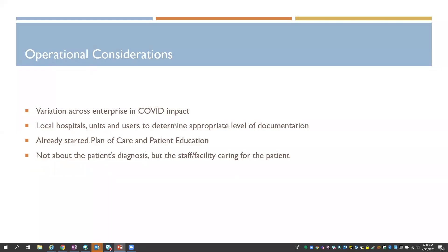Some of the operational challenges were really around this concept of a core nursing build that we were changing, but how it varied in its impact across domains and the enterprise. Not only that, but all our hospitals and units were experiencing a different degree of this COVID crisis — we weren't all at the same place at the same time.